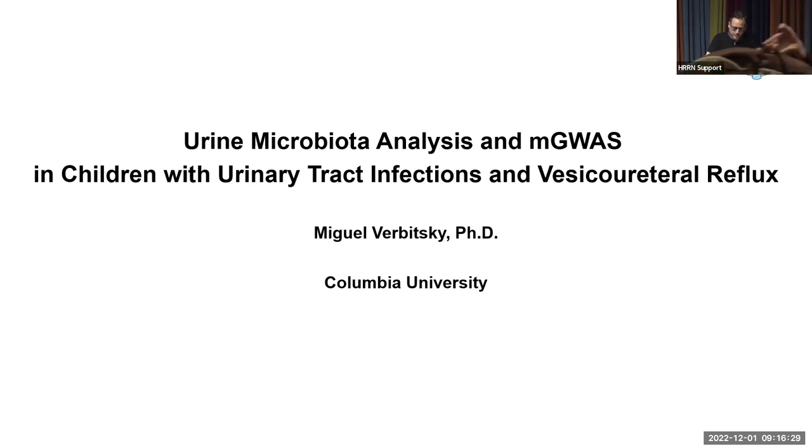Thank you for the opportunity to present our work. I'm going to talk about our published work on urine microbiota analysis and microbiota GWAS in children with urinary tract infections and vesicoureteral reflux, which I'll call VUR from now on.